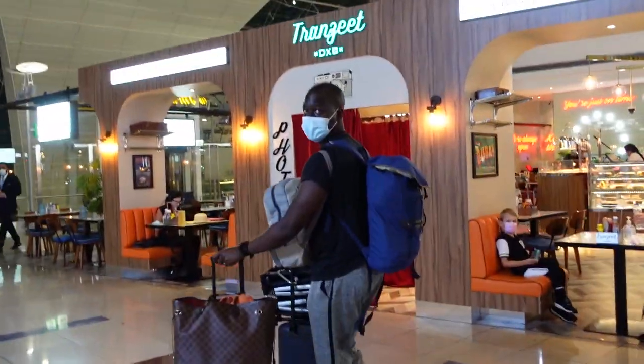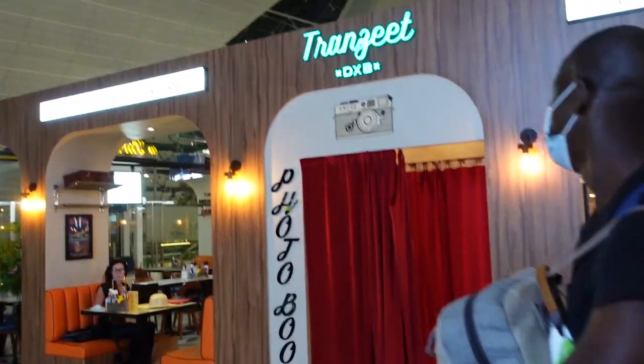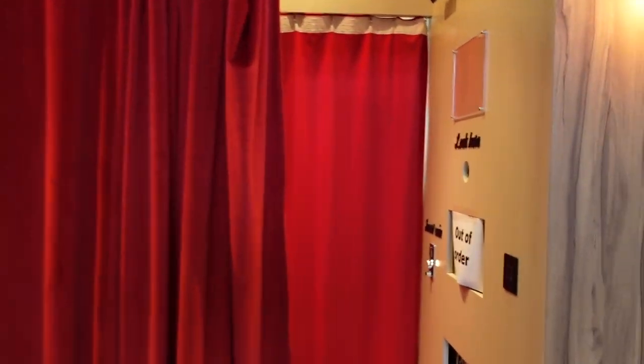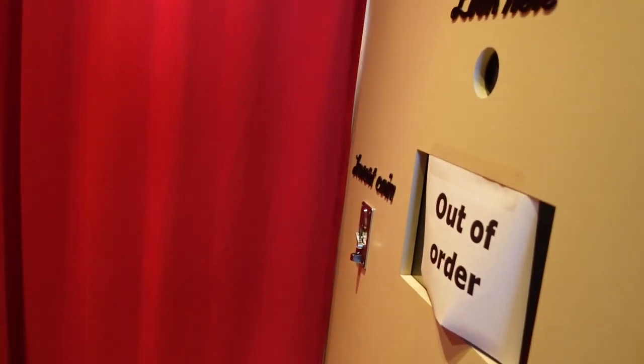We spotted a photo booth — tried to go in, but it's out of order. That's so sad! I was so excited.